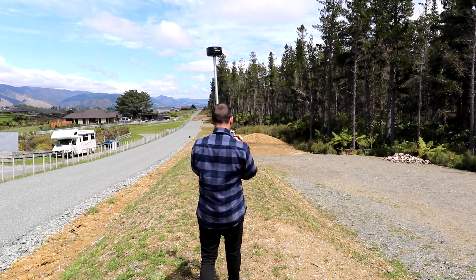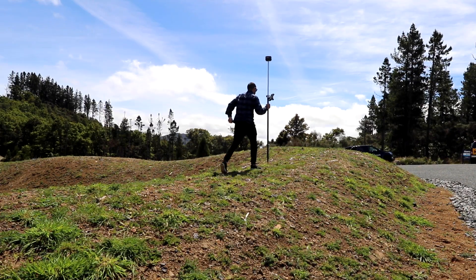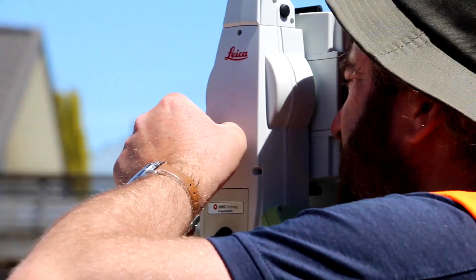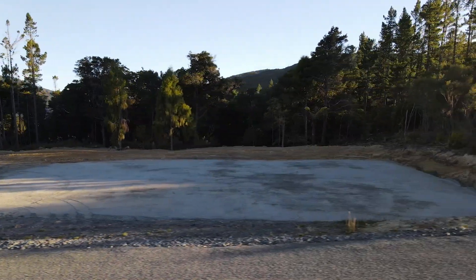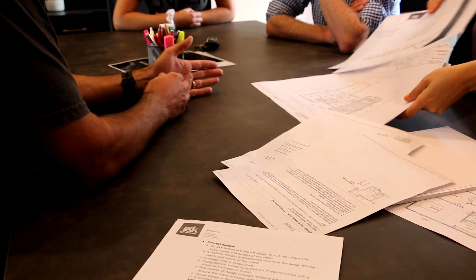If you've got a site that you're chopping up, one of the first things you'll do is get the surveyor in. They'll do what's called a topographical survey — that will give them a lay of the land and they'll mark where the boundary is, where the existing fences are in relation to the boundary, where the services are, what the undulation of the land is like, whether there's any vegetation, waterways, all that sort of stuff. It becomes a plan that marks all of that, and then that gets sent to the planner and the designer and they use it to work out exactly how they're going to chop your site up.